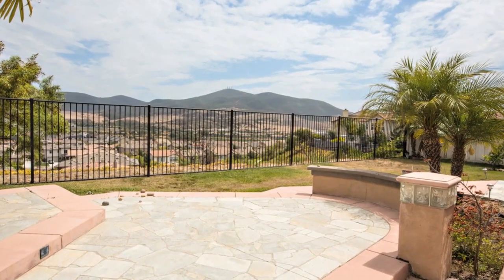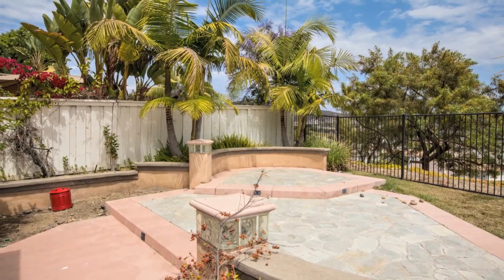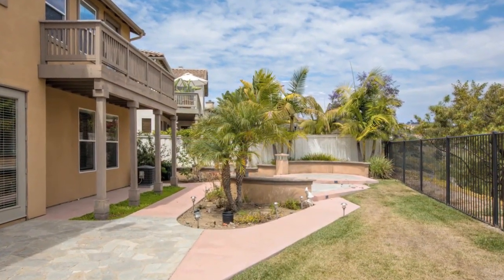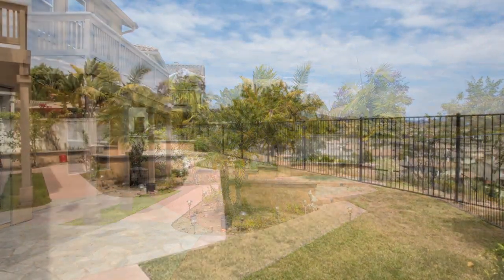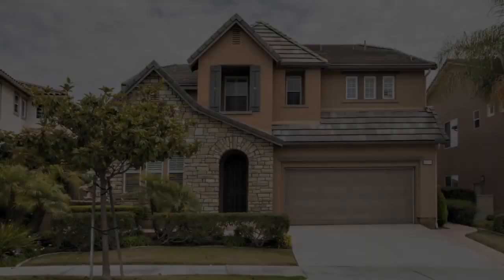This home is close to all, including the 4S Commons shopping center, schools, baseball fields, and several parks, one of which features water activities. An outstanding home in an equally impressive neighborhood awaits you. Hurry home to 10135 Lone Bluff Drive.